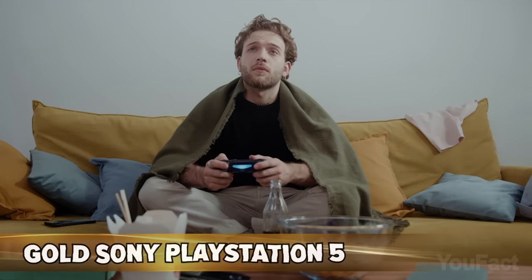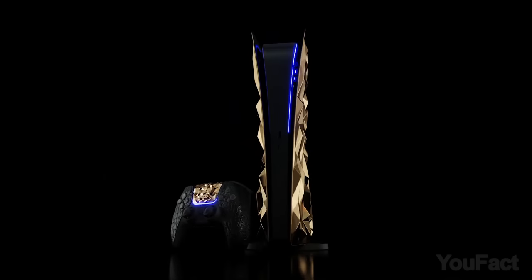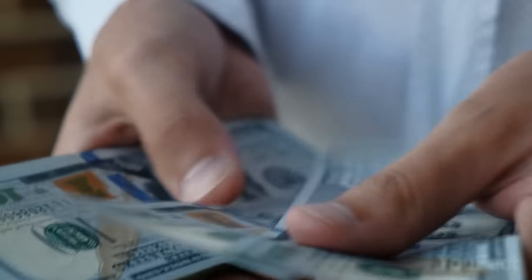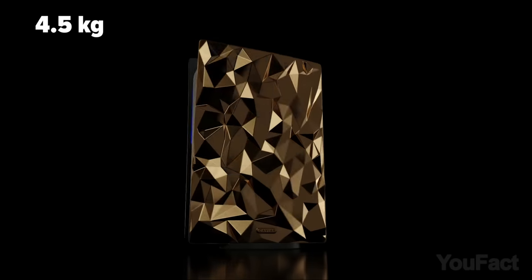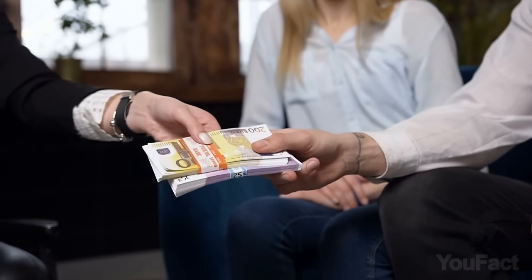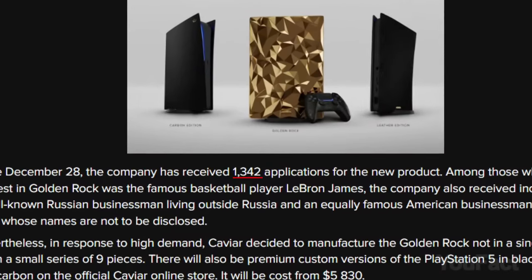PlayStation 5 was really hard to buy during the pandemic, but to get one of these nine gold PlayStation 5s, you need an 80th level of luck and a bank account as deep as the Grand Canyon. It costs half a million dollars and is covered with nine pounds of gold. And if you're thinking no one will pay that much — you'd be wrong. The company has received 1,342 applications to buy one.